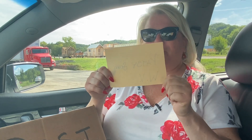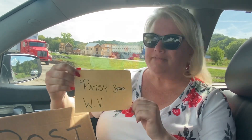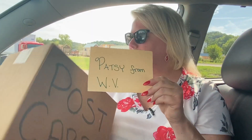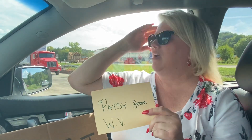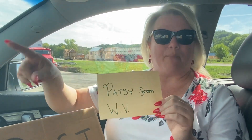I'm gonna reach in and grab a card - eyes closed - and the winner of the postcard game is Patsy from West Virginia! Patsy, this is all we know about you - we don't know your phone number, we lost your card. You are the winner this week of this disaster of a game. Bob Barker would not allow any of this! We're gonna do this again on Friday. Patsy from West Virginia, send us your information so we can send you a prize!